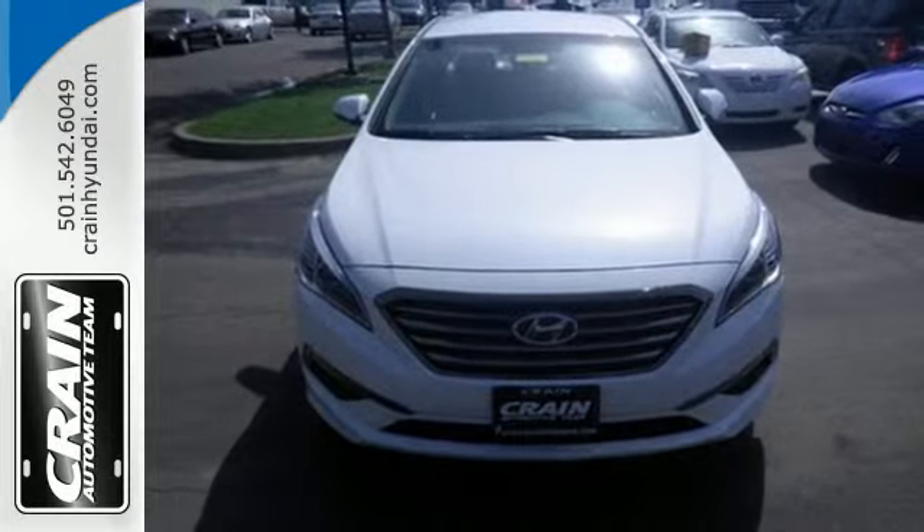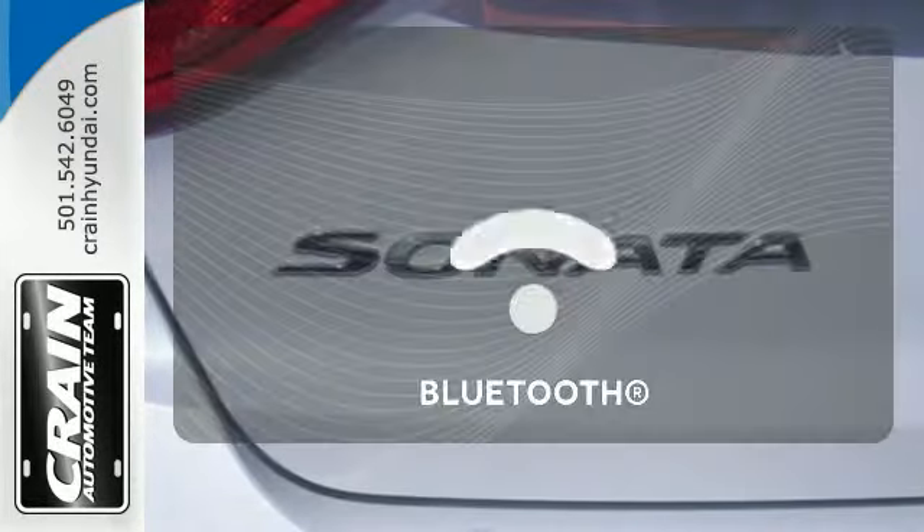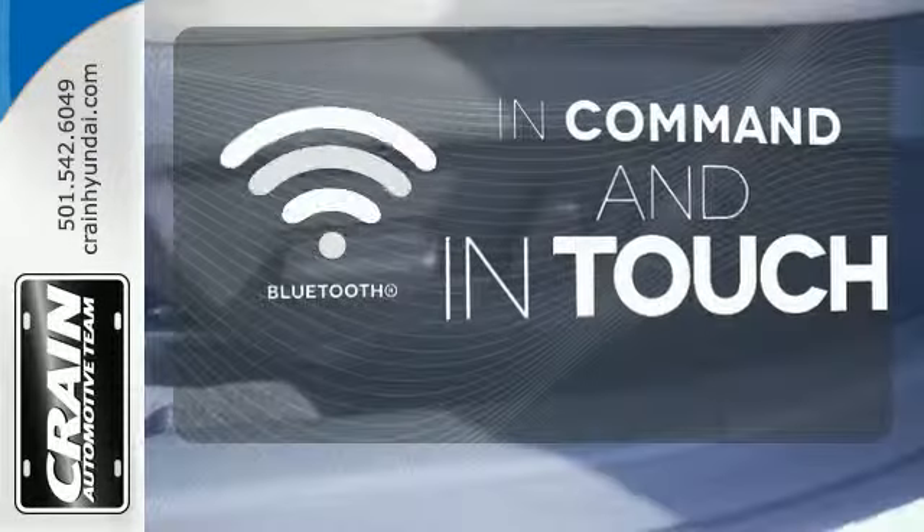There are also multiple airbags and fog lights to make it safe for all its passengers. Keep your hands on the wheel and eyes on the road with Bluetooth.